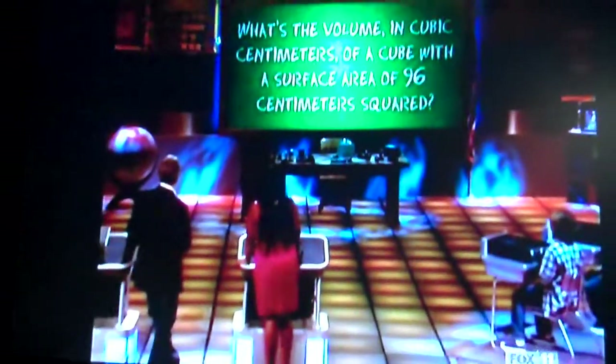Fifth grade. You read the question and talk it out. Volume is four thirds pi r cubed. Cubic centimeters of a cube with a surface area of 96. So basically, once I understand... Oh, it's a cube, so it's not... I'm thinking of a cone, which will give me the cubic centimeters.